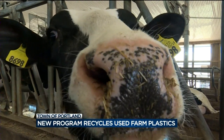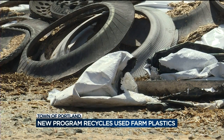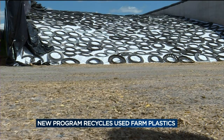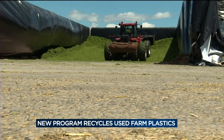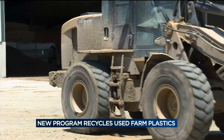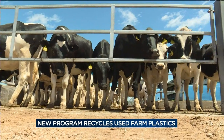Dairy farms use a lot of agricultural plastics — filling up containers pretty tight about every two to three weeks. Most farmers have only two options to get rid of it: paying somebody to haul the plastic away, or burning it on their property, which is no good for the environment and no good for their farm.